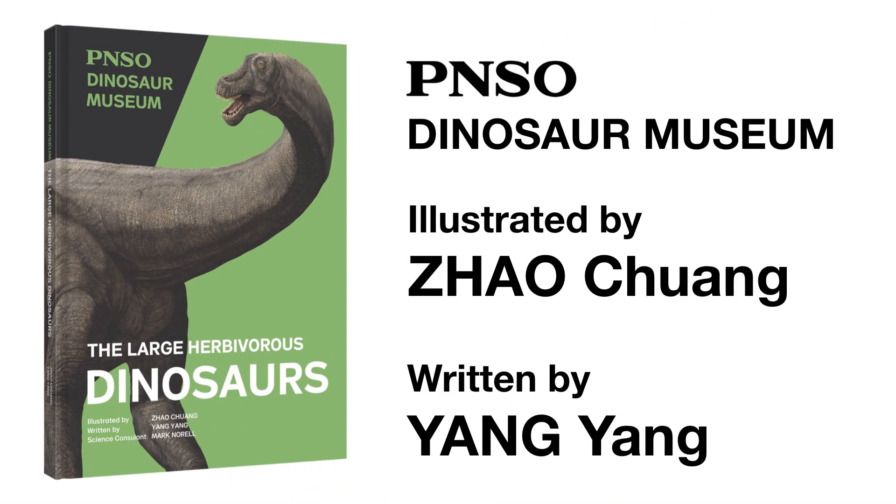Welcome to the PNSO Dinosaur Museum. Join our writer Miss Yong Yong and artist Mr. Zhao Chuang, and start this fantastic journey.